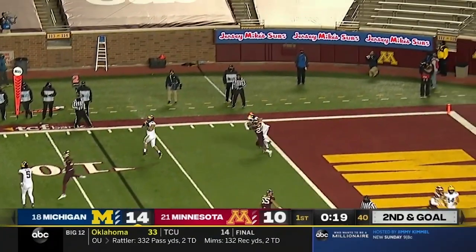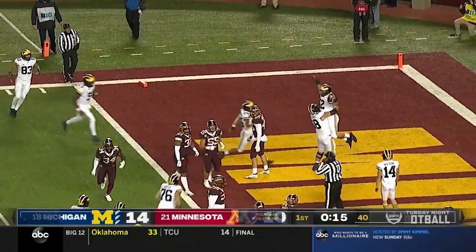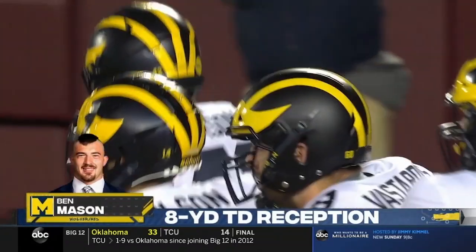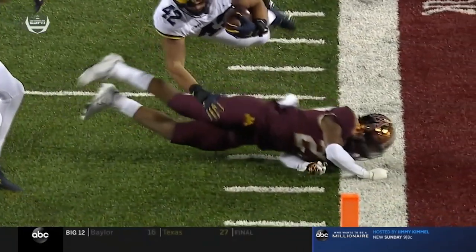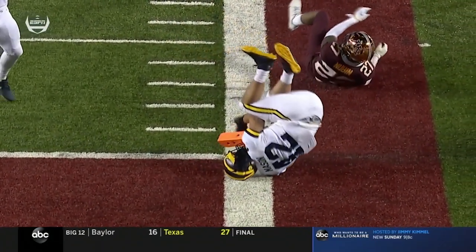Milton still has the ball, throws it into the flat — Mason diving toward the pylon. He's in! Ben Mason! He didn't score a touchdown all of last year. It's a very athletic dive for the pylon and the Wolverines stretch the lead. He's known as a blocker, but good job. The only thing they might look at is that right hand that he had.